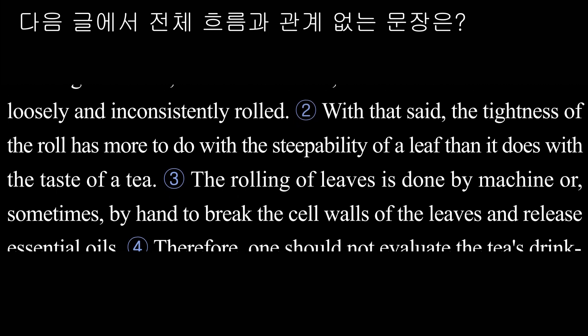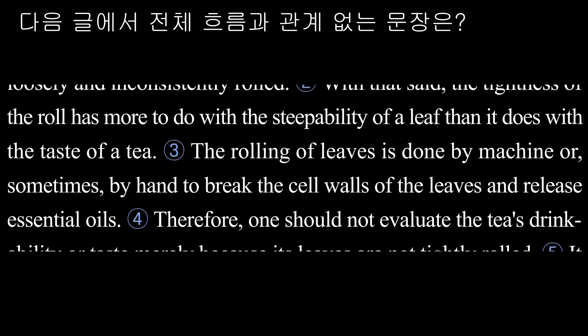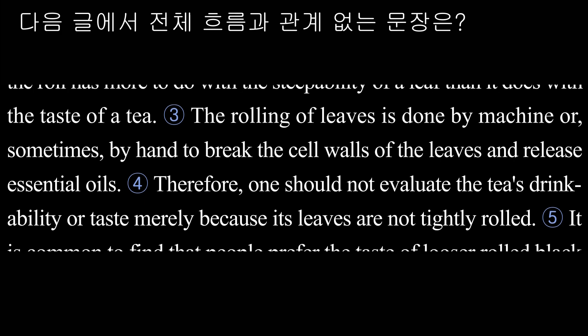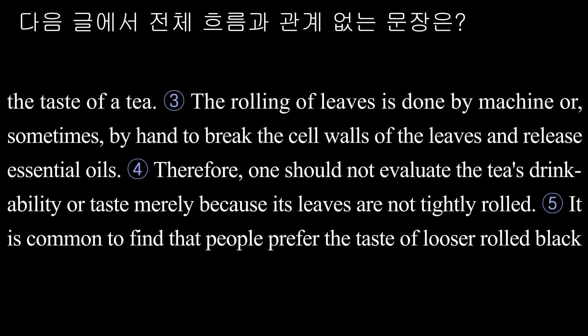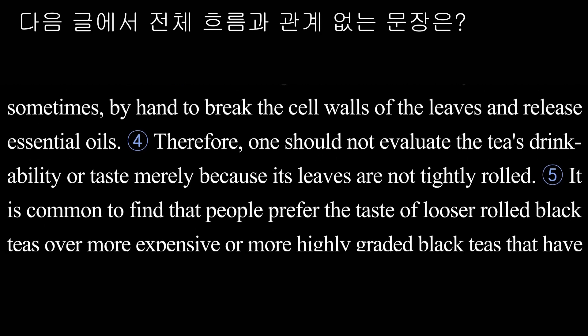The rolling of leaves is done by machine, or sometimes by hand, to break the cell walls of the leaves and release essential oils. Therefore, one should not evaluate the tea's drinkability or taste merely because its leaves are not tightly rolled.